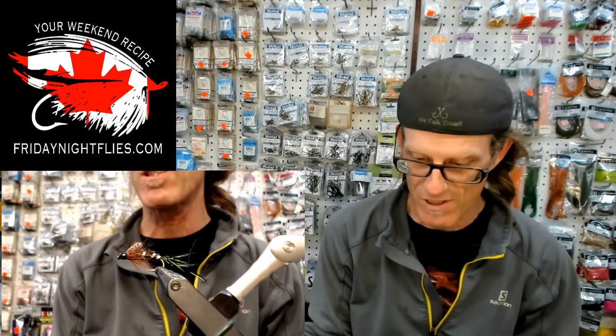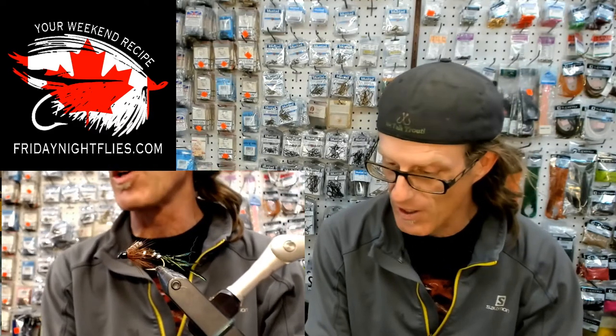I'm tying up a Zug Bug. It's a pretty old pattern, been around since the 30s. Tied regionally by a man named Cliff Zug. It was tied as a Caddis — a Case Caddis imitation. But I've been fishing it a lot and I really like it. I really like this peacock sword material.